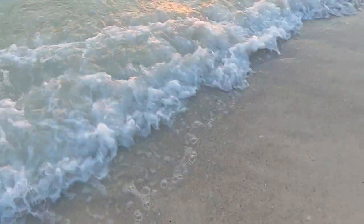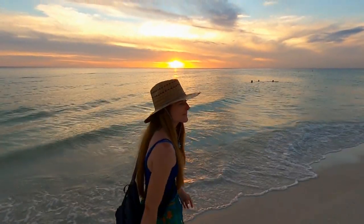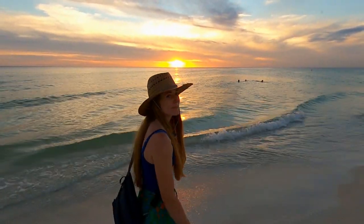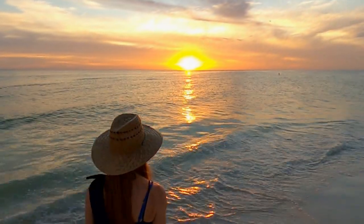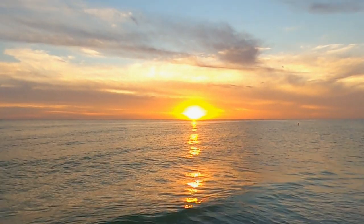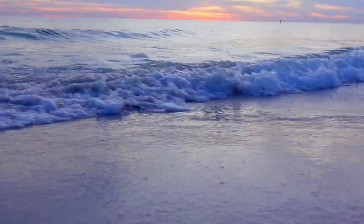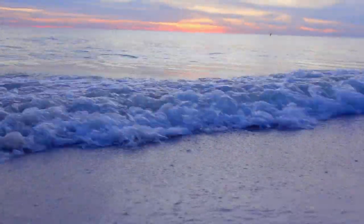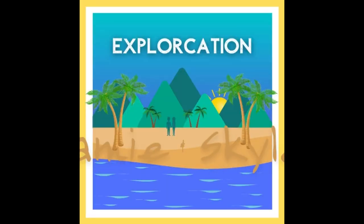For now, we'll leave you with a little more footage from back on Manatee Public Beach, a great spot to catch an Anna Maria sunset. Thanks for watching. Bye-bye.